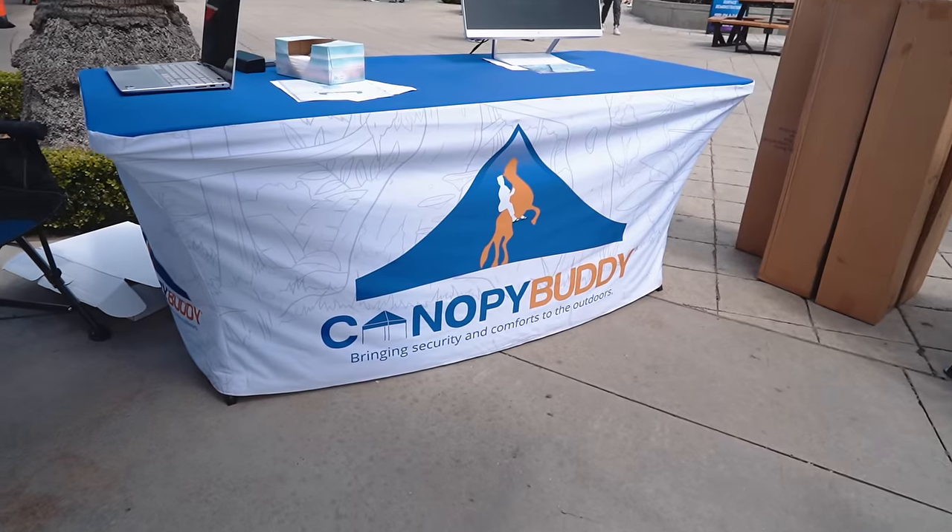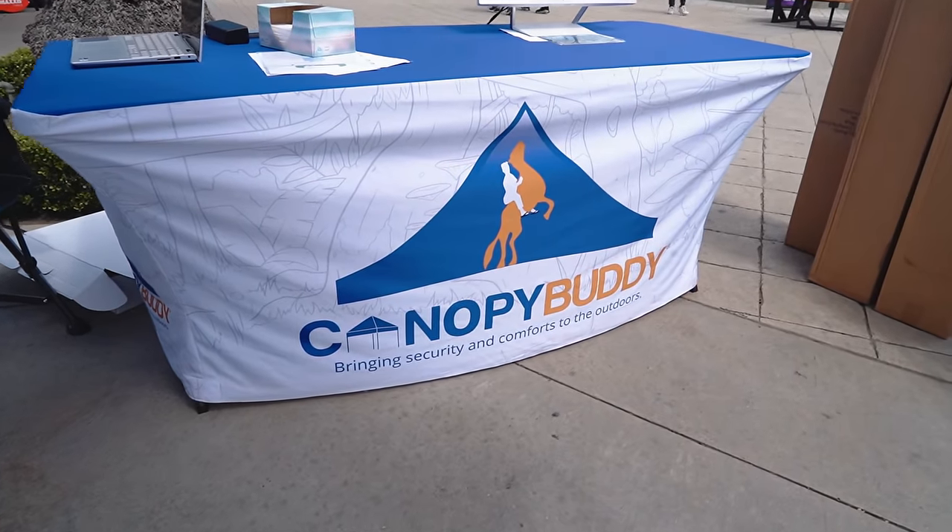Thank you for watching. Check out CanopyBuddy.com and check out all our products.